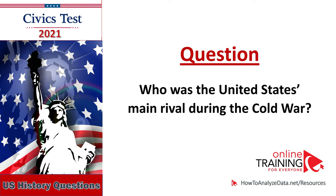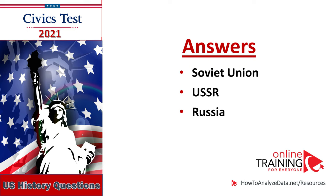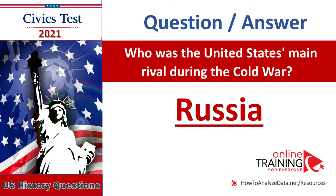Who was the United States' main rival during the Cold War? The Soviet Union, USSR, Russia. Who was the United States' main rival during the Cold War? Russia.